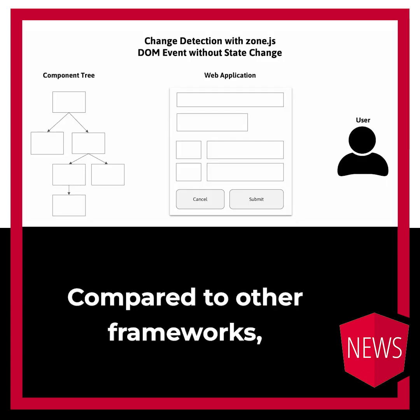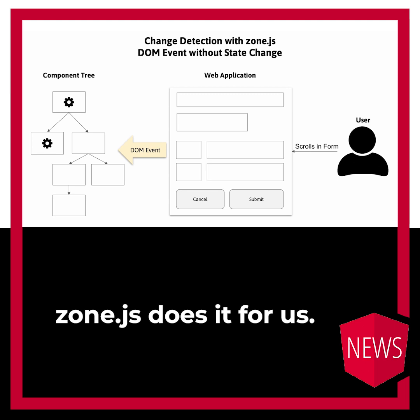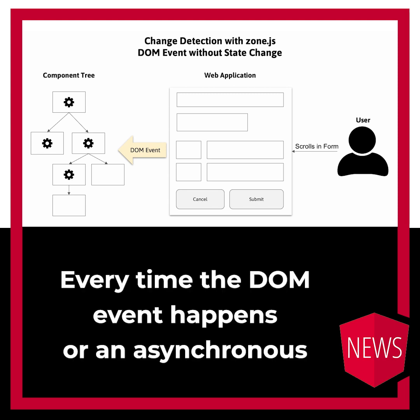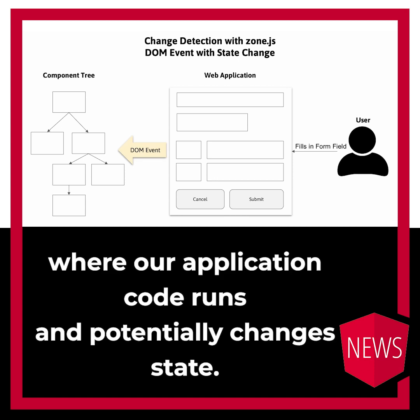So what are signals? Compared to other frameworks, we don't have to run the rendering DOM update process manually. ZoneJS does it for us. Every time a DOM event happens or an asynchronous task ends, ZoneJS notifies Angular, because these are the places where our application code runs and potentially changes state.